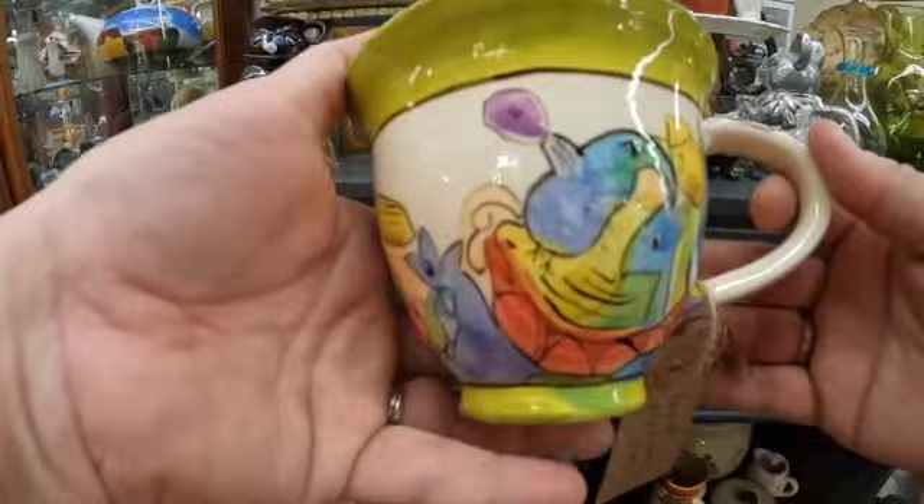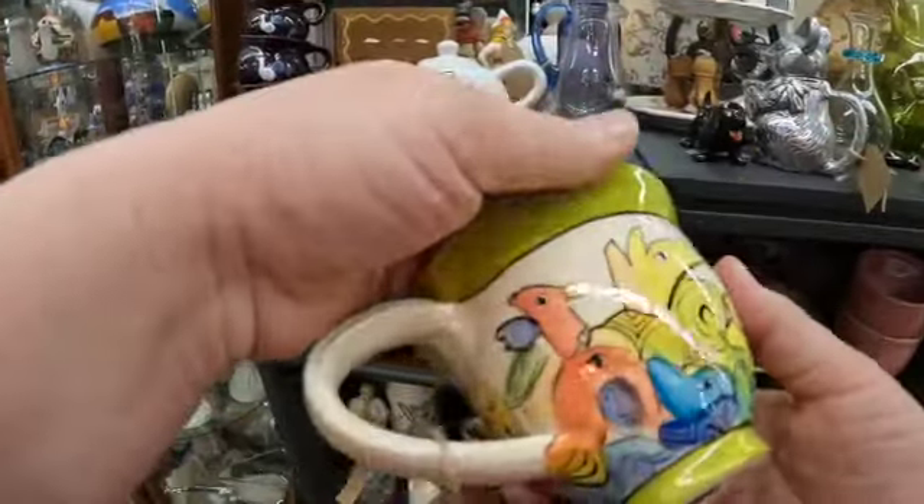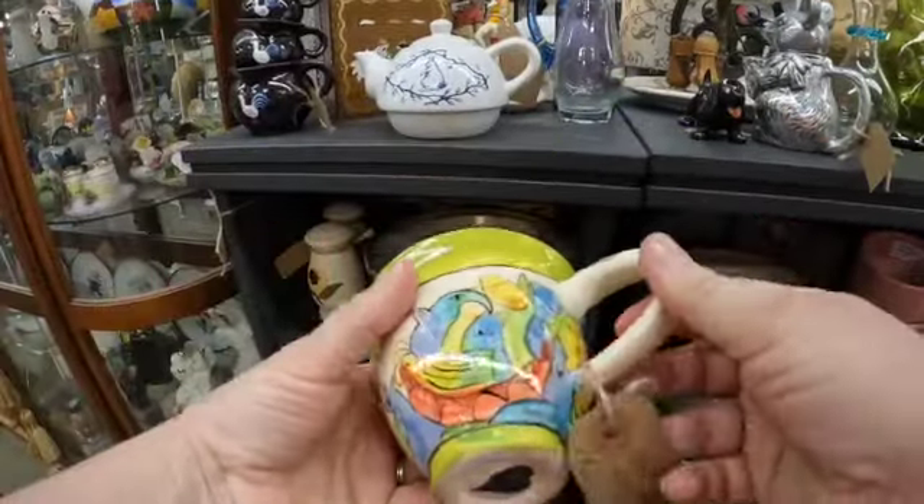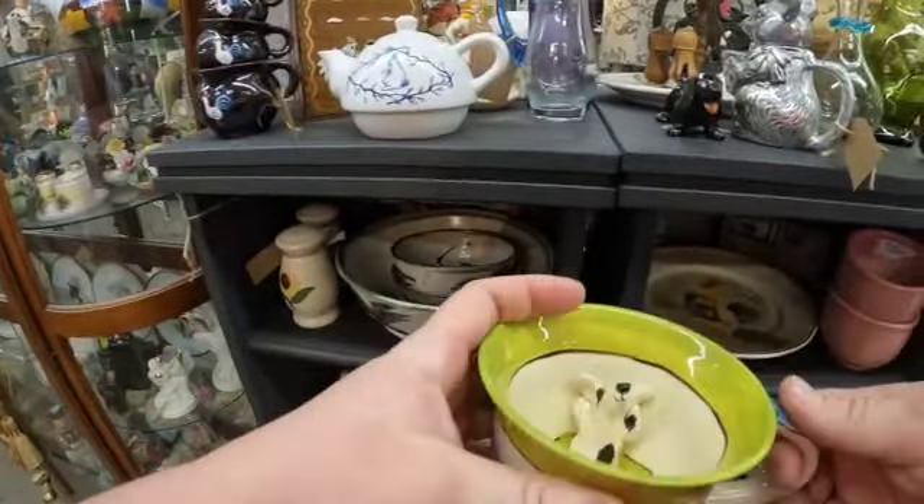Look how cute this cup is — it's got a dog on the inside of it. They're asking $10 or $12 for it.